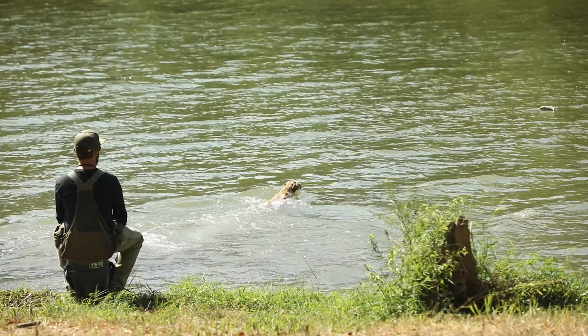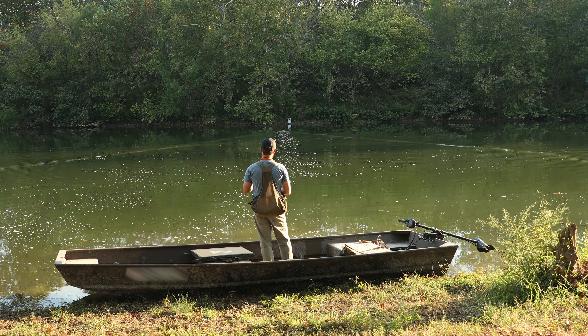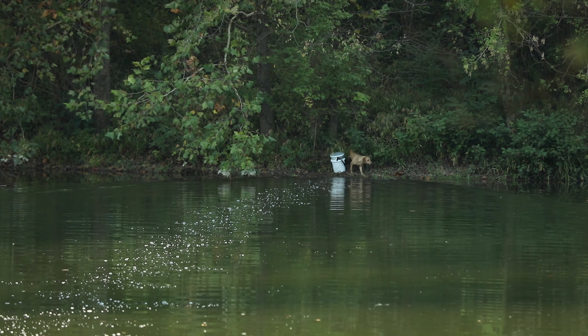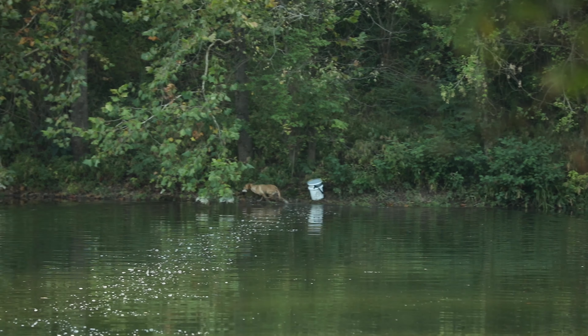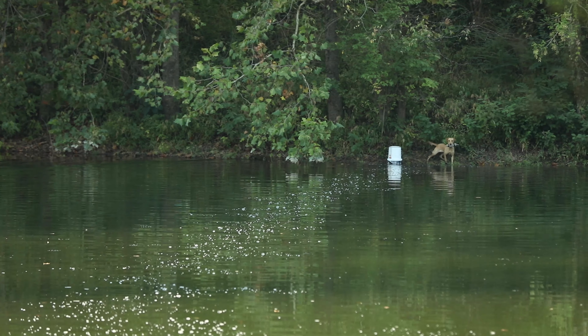But when we moved on to blinds across the water, we ran into some issues. Locked in. No, not quite. She's nearly on it. But as usual at this point in training, the problems are quickly overcome and Violet learns how to handle new challenges with ease, as you can see here.